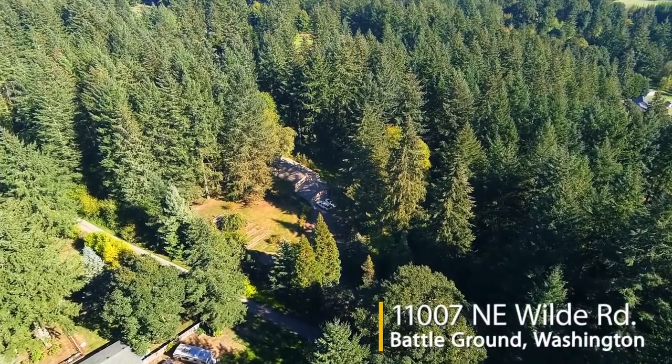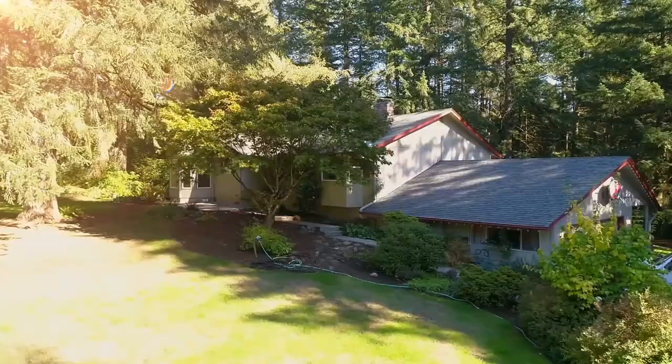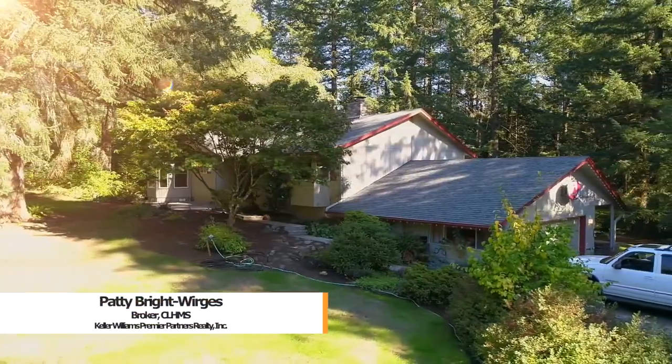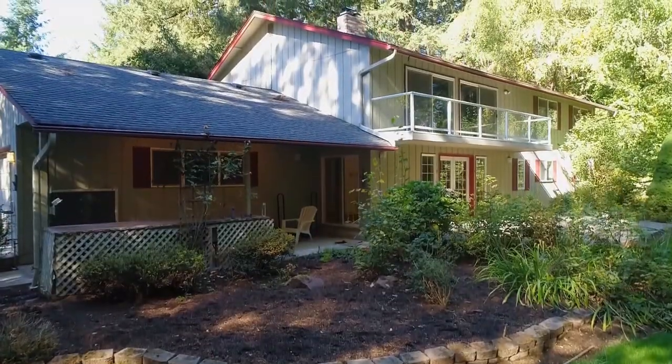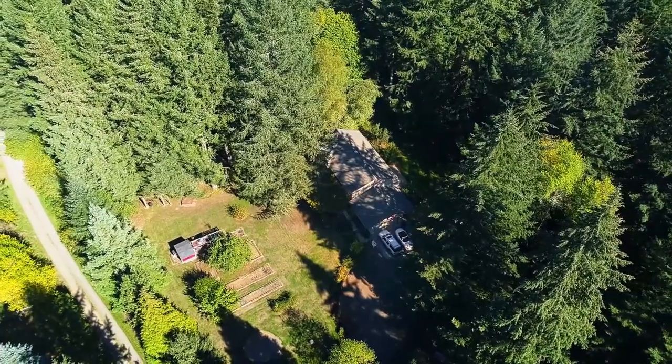Welcome to this beautiful home and property, ideally situated on nearly 5 acres. It's a wonderfully private setting, yet it's also close to all of the conveniences in the city.